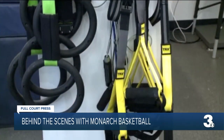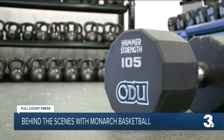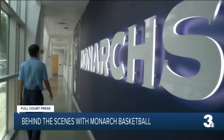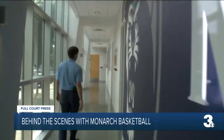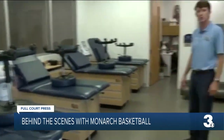Our players lift four days a week, sometimes five days a week in the offseason. And then during the season, they're in here working out anywhere from two to four days a week. This will lead to the athletic training room and the locker rooms for each program. All treatments before practice, after practice, and all pre- and post-surgical rehab will take place in this facility.